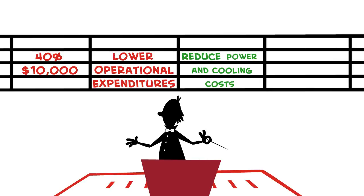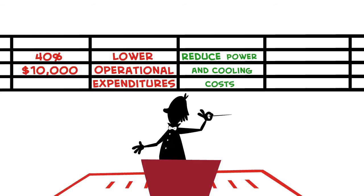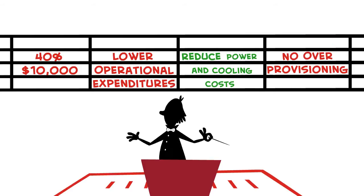Go green, get green. With the NextIO I/O vSuite solutions, spending on expensive I/O like 10 Gigabit Ethernet, Fiber Channel, GPUs, and Flash is significantly reduced since over-provisioning is not necessary.